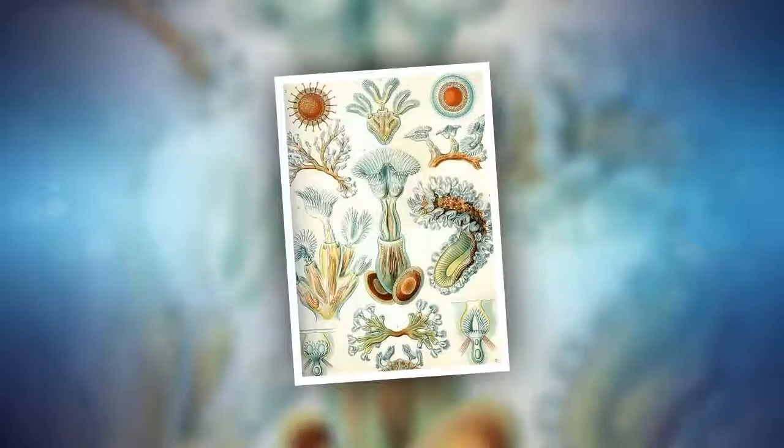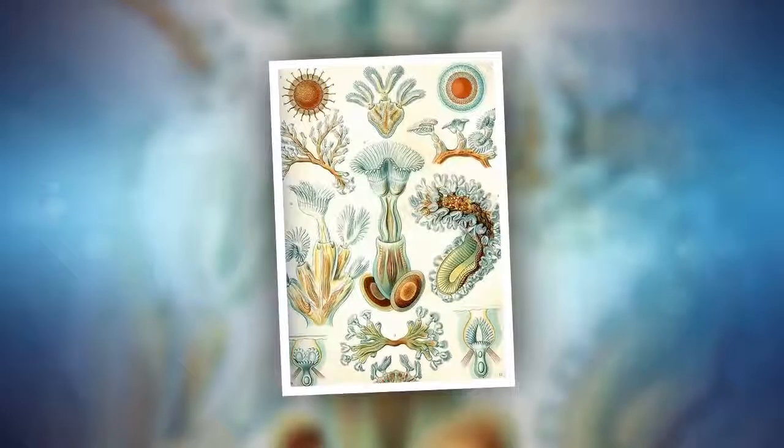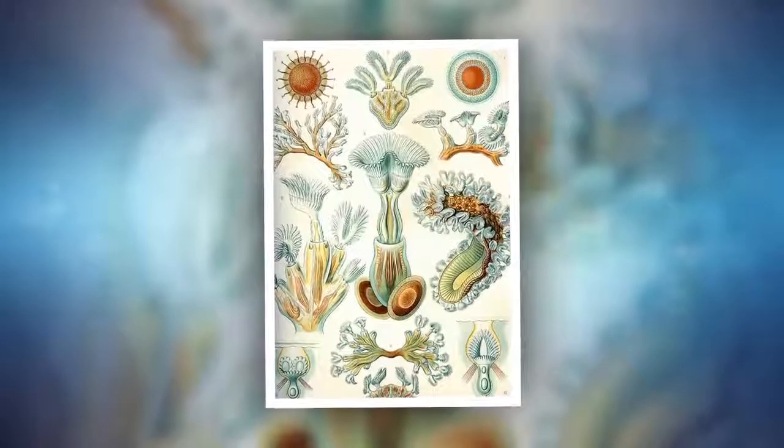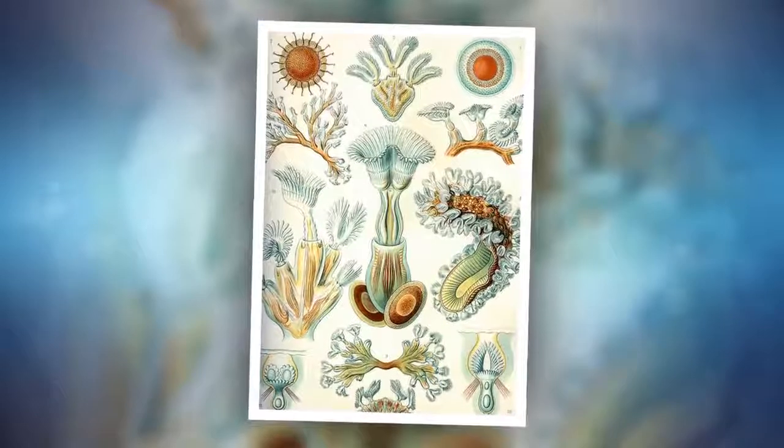A few species form fully mobile colonies, with specialized zooids acting as feet. Others have special reproductive zooids whose bodies house larvae, and many species even produce faster-growing empty bodies just to claim territory as quickly as possible.